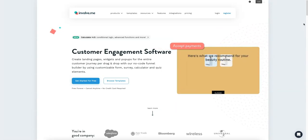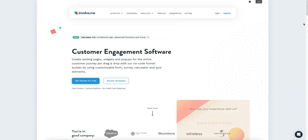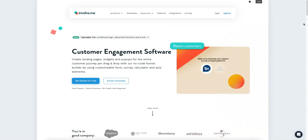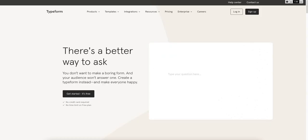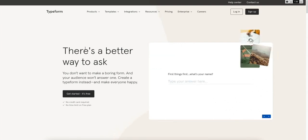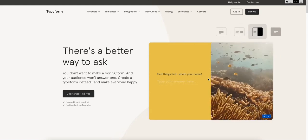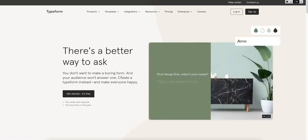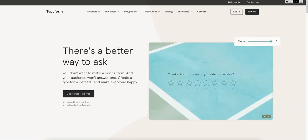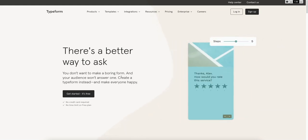Today we're reviewing an amazing software called Involve.me. This is what I call a questionnaire-type platform, although they do a lot more than that. The way I found them was that I previously used Typeform — many of you will know what Typeform is — and I was looking for an alternative with a little more functionality and better designs. So I found Involve.me.